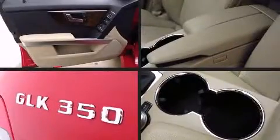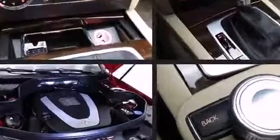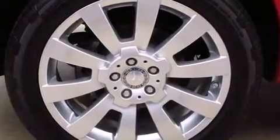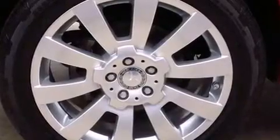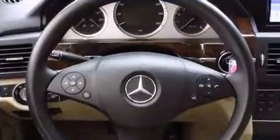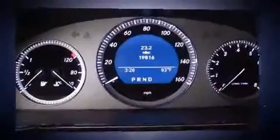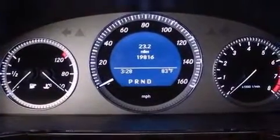Top features include front dual-zone air conditioning, delay-off headlights, a leather steering wheel, a trip computer, power front seats, power door mirrors, heated door mirrors, remote keyless entry, and more.